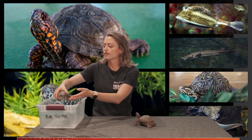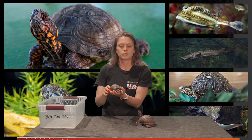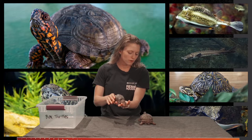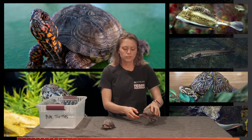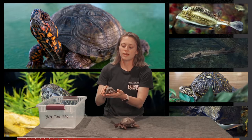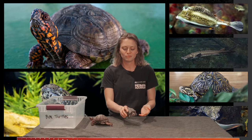Our next box turtle is Beep. She is our ornate box turtle. They're actually endangered in Wisconsin, so it's really important that we try to protect their species. They are a smaller turtle, only reaching about four to five inches in length. The cool thing about ornate box turtles is they are actually able to fully tuck themselves into their shell — their head, legs, and even their tail. They have a hinge on the bottom of their shell that helps close up and keep themselves safe.